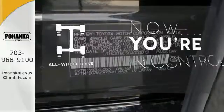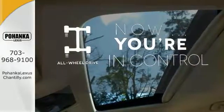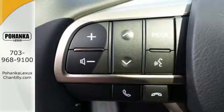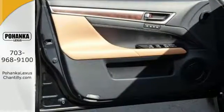This vehicle with its grippy all-wheel drive can handle anything Mother Nature throws at you. Feel your confidence soar every time you sit behind the wheel of this Lexus GS. Take it for a test drive today.